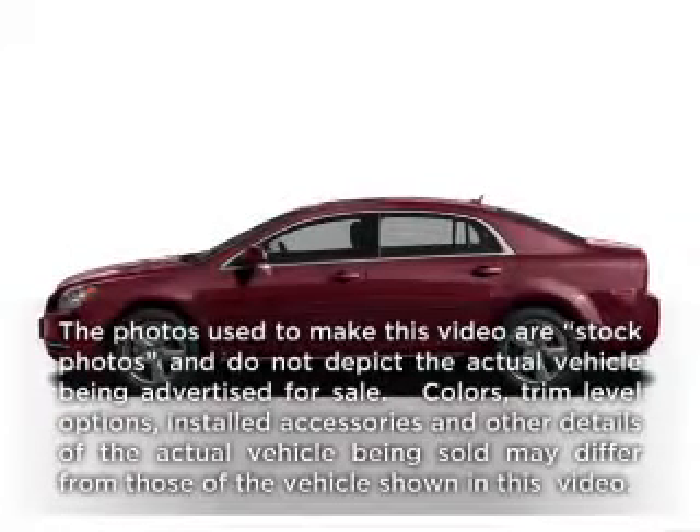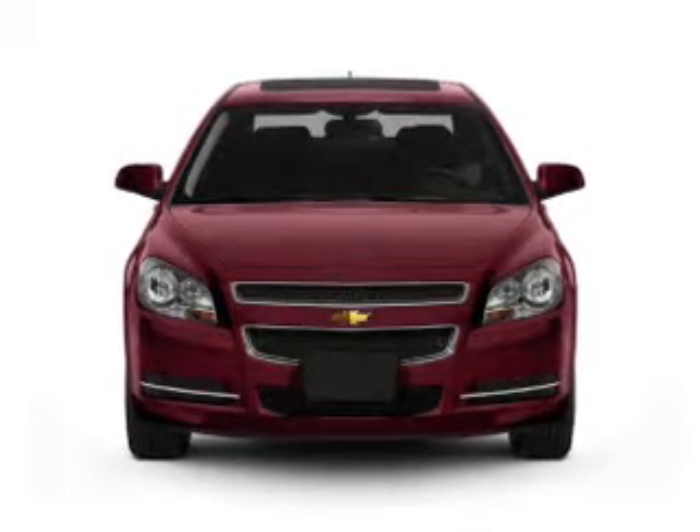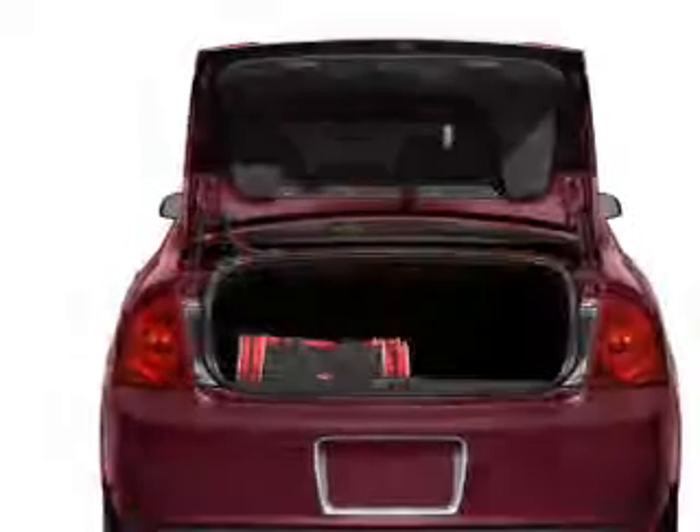Check out this 2010 Chevrolet Malibu. If you're looking for a first-rate auto, this one could be yours today. With an efficient four-cylinder engine that responds smoothly to its six-speed automatic transmission. Brake safely with the anti-lock braking system.